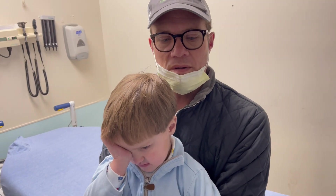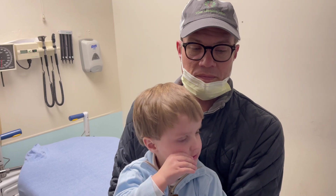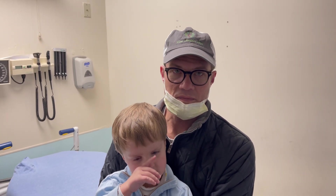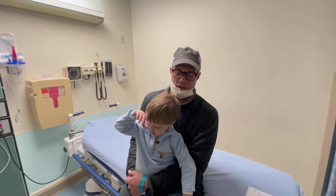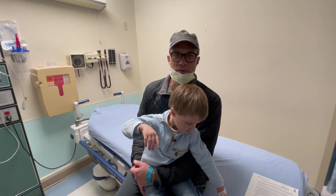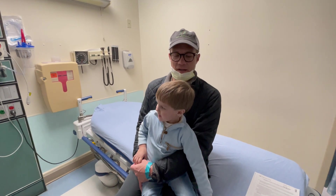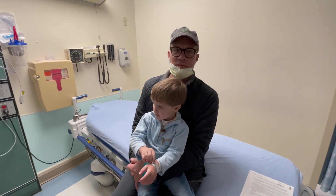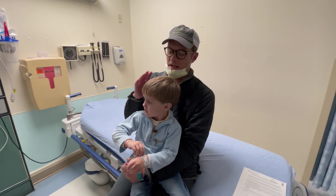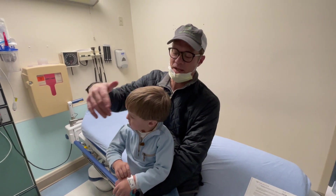We're going to do a real fast teaching video here on this young man who presents with a linear skull fracture. Dad, what exactly happened to him? He and another child collided head-to-head in the gym at school on Thursday. We noticed that he has a swollen area that was soft on the side of his head, so that's why we came in.